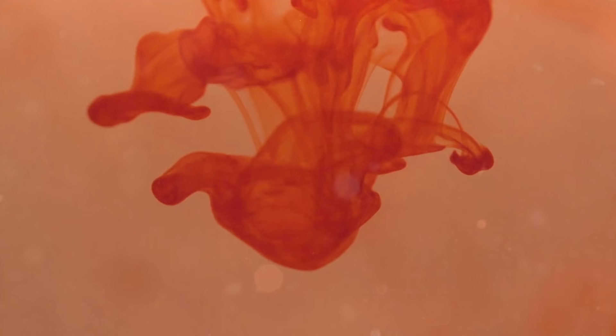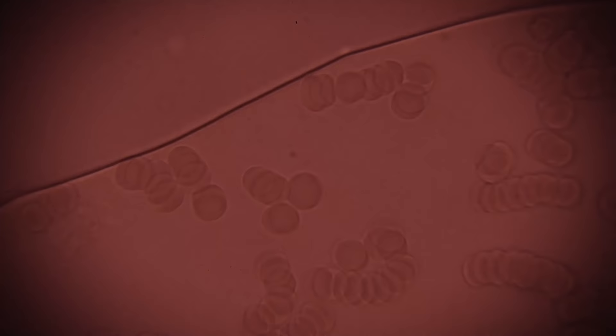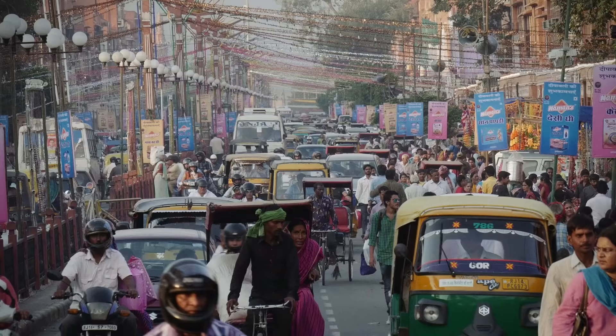Things get a little more complicated when you introduce the rhesus factor — the negative and positive part of your blood type. Positives can accept negatives, but the opposite is extremely dangerous. And to further complicate things, scientists have discovered dozens more blood types, such as the Duffy blood group, which can determine your susceptibility to malaria, or the HH blood type, which one in 10,000 people in India have. But the vast majority of humans fall into the ABO system.